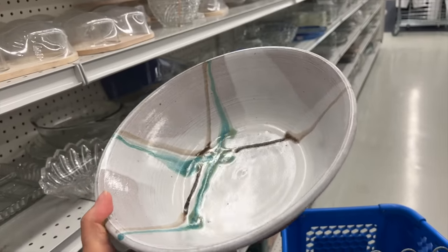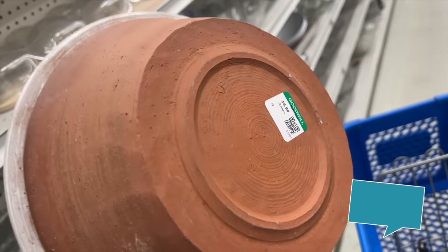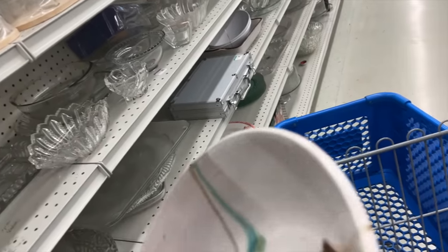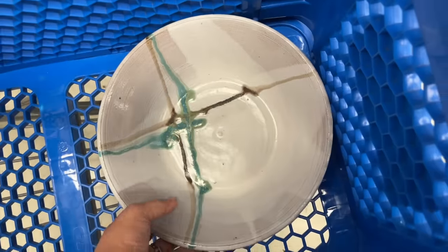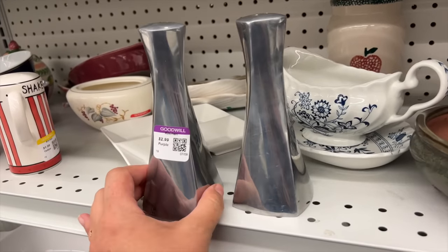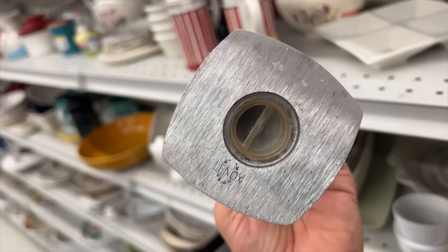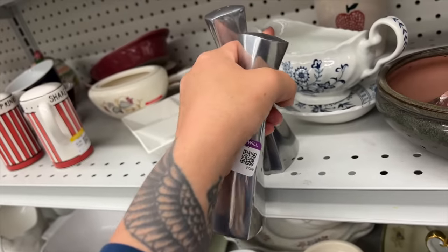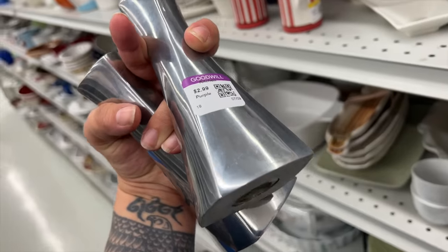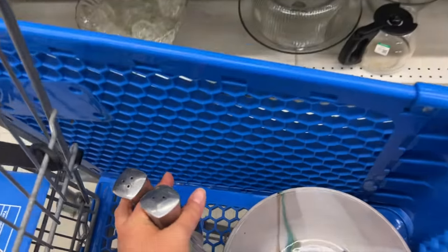This is a pretty handmade studio pottery bowl — really large, would actually be a good size for serving a salad. It's $6.99 and has a little artist signature on the back. These are salt and pepper shakers by the brand Lennox — $2.99 each. I don't think they're incredibly valuable but they're really sleek and beautiful, and for $6 for the pair I'm going to get them. They're probably worth around $20 to $25.